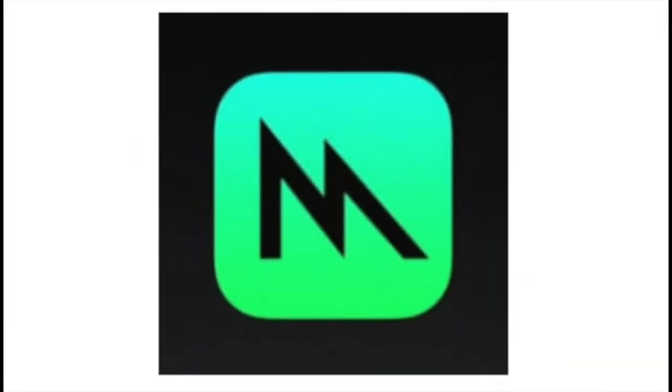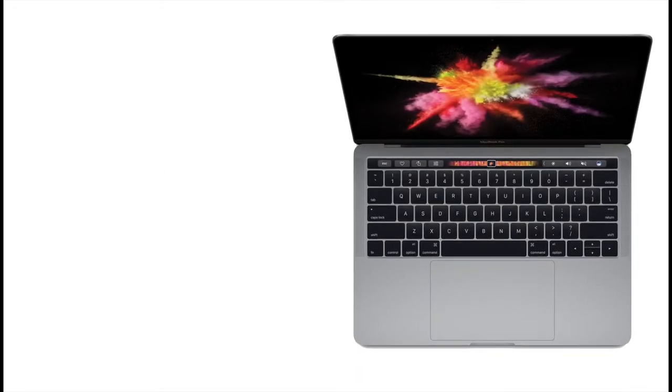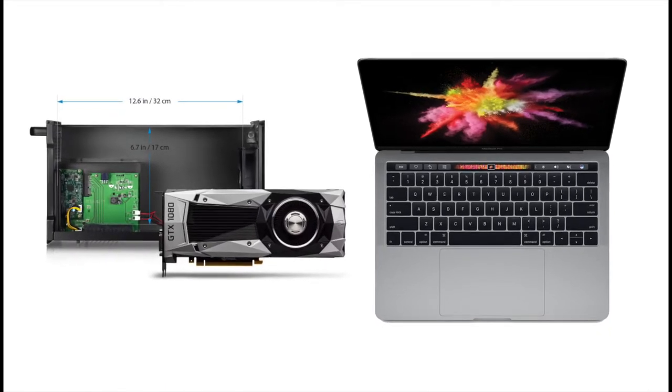Metal 2 is a new graphics technology that is now more energy efficient, which can increase your MacBook's battery life. It also now supports external GPUs and has increased graphics performance.